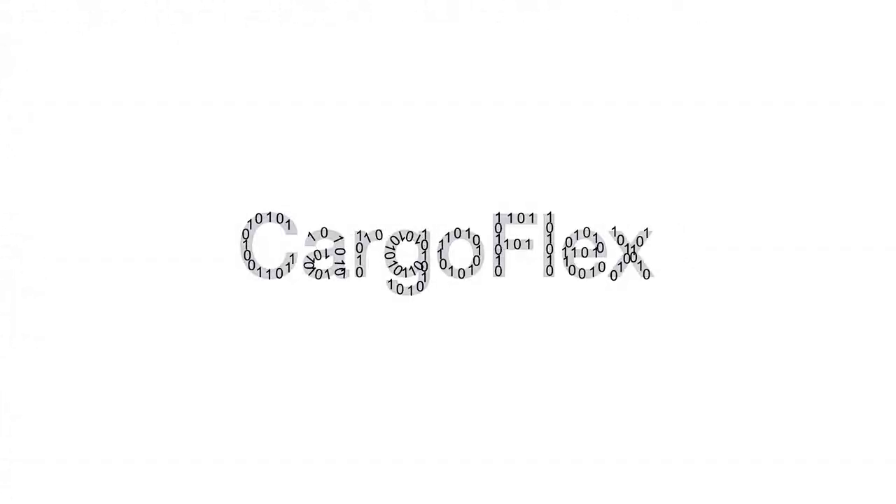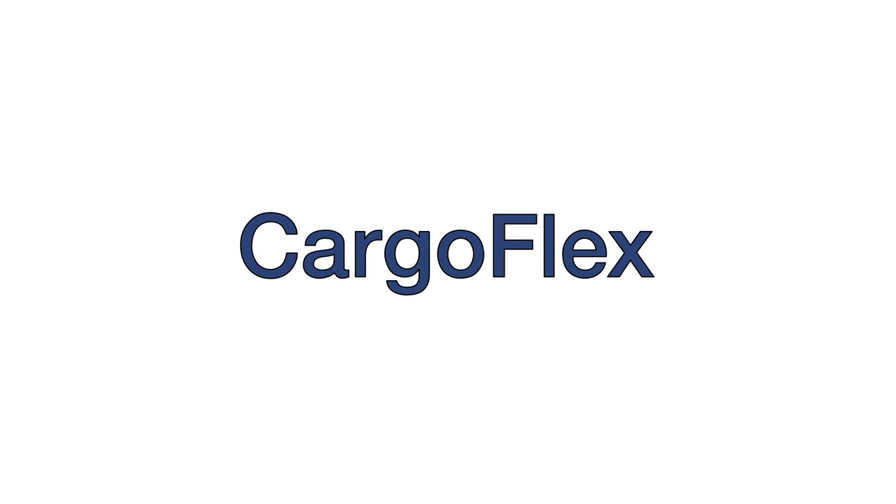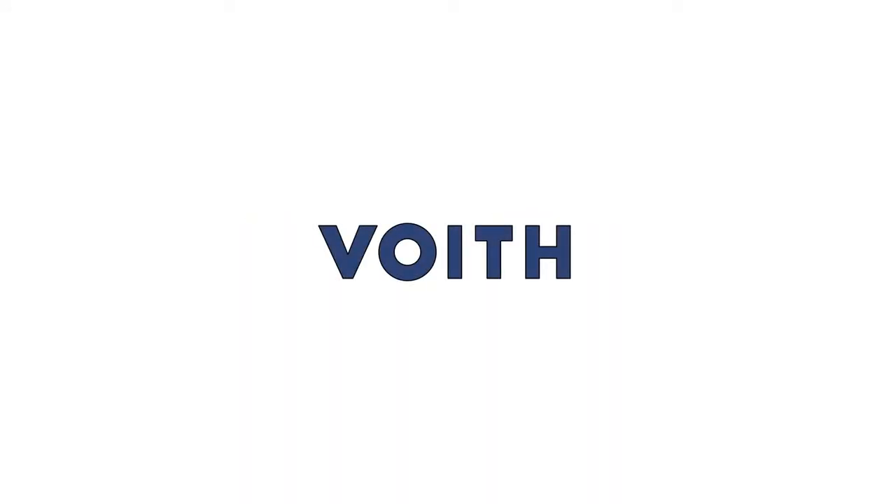As the system supplier for mechanical and digital solutions, Voith is the enabler for the intelligent rail freight transport of the future.